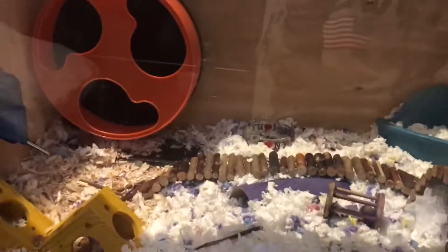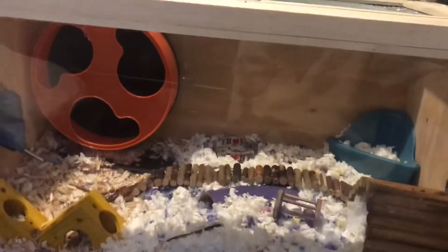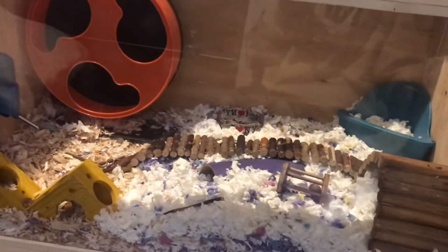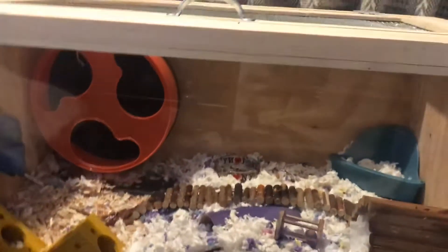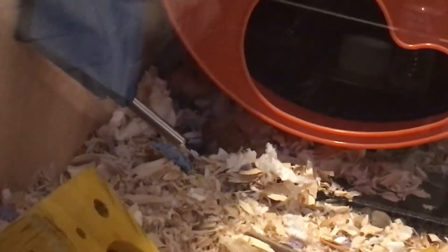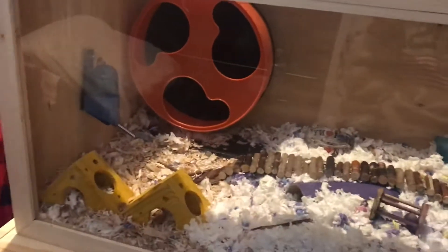This is Dobby's cage — he is my new long-haired Syrian hamster. I got him last week, February 8th. If you're wondering about this enclosure, sadly you cannot get it — it is custom built. My dad built this cage for me because I really wanted a cool aquarium-type cage, but those are really expensive. I didn't want to spend a hundred dollars on a cage, so I asked my dad to build it and he did. I didn't film the process because he built it at his workplace.